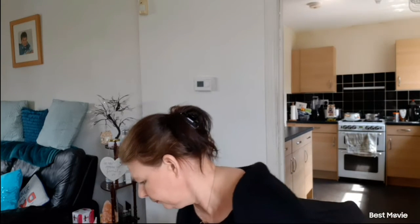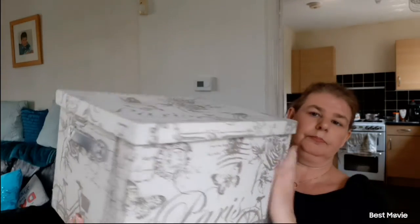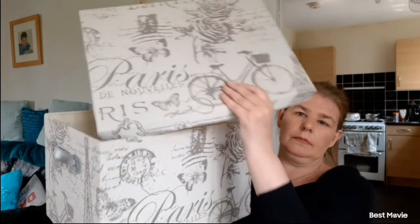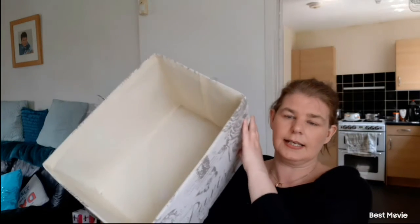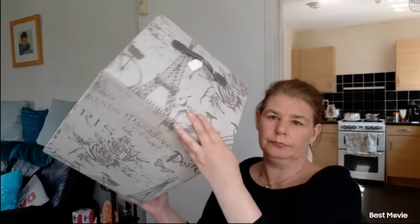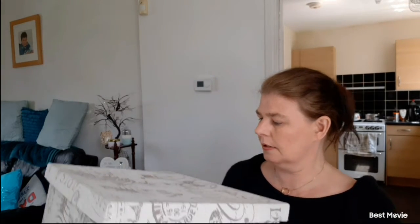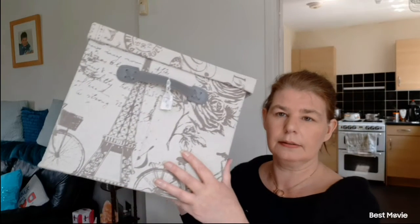My last item from Age Concern, and my favourite item overall, was this beautiful canvas box. It's got two handles on either side, it's a really good size inside, and it's got material lining inside as well. The pattern goes all the way around. That was four pounds fifty. I'm just going to use it as a storage box. It's got bikes, the Eiffel Tower, roses — it's just so nice. That was my favourite out of everything.